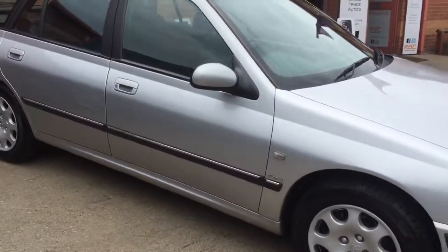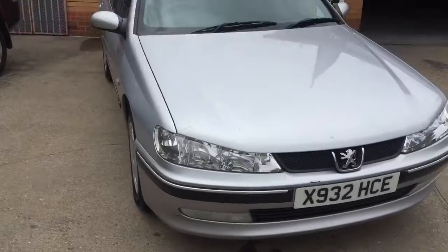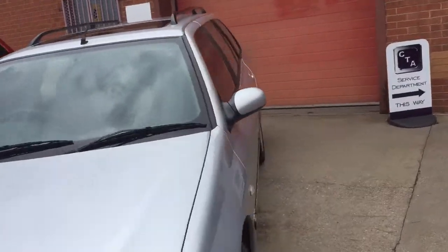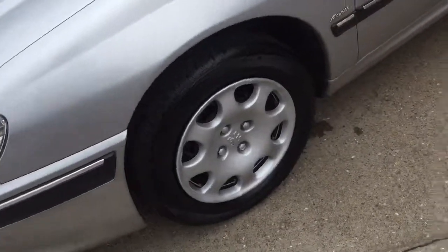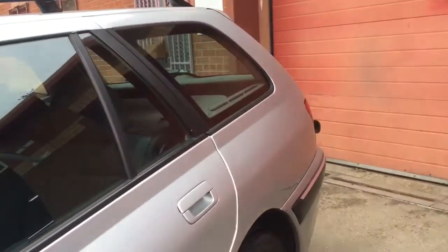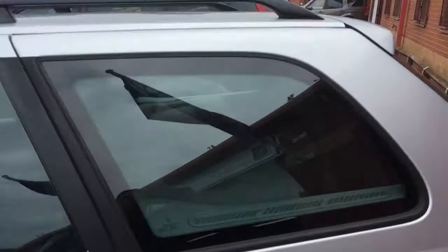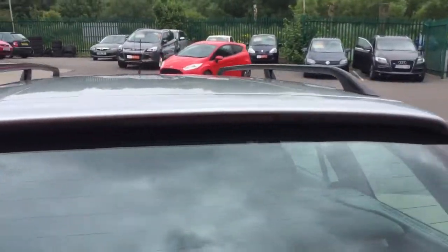At 189,000 miles it really has got loads of life left in this car. It drives great. The gentleman that traded it in loved it so much he bought another 406 — a newer one that we had in. He loved the car, had no issues with it, and there is plenty of life left in it.